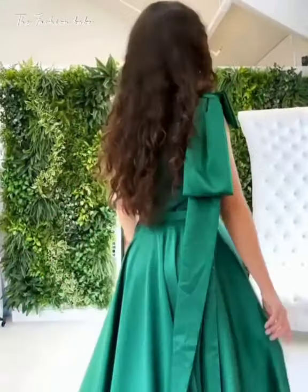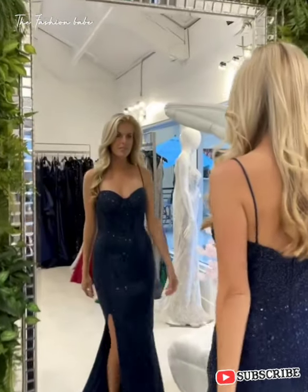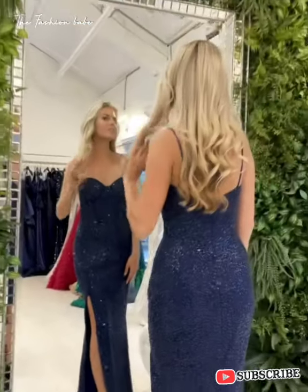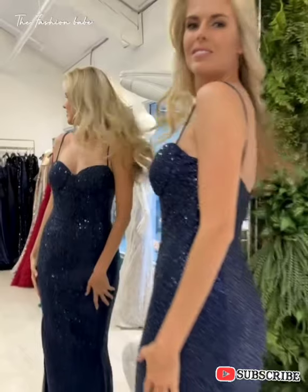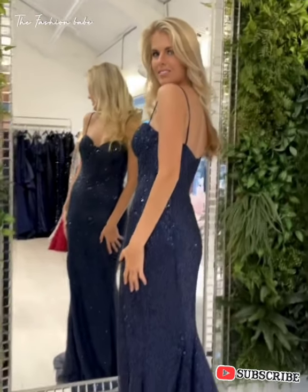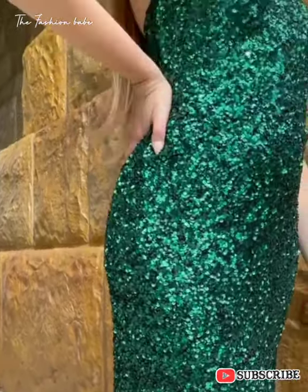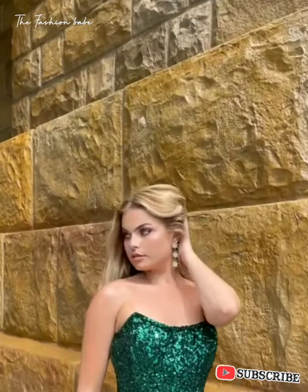What's up guys, welcome back to The Fashion Babe. I hope you guys are keeping safe and feeling fantastic. In this channel we share the most amazing evening gowns, the most fabulous shoes — let's just say everything in fashion. If you're not yet subscribed, kindly hit the subscribe button, don't forget to share this video with your friends, and don't forget to give this video a thumbs up.